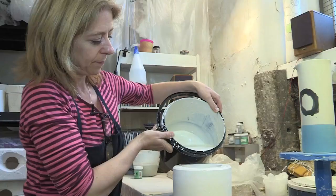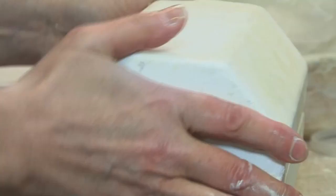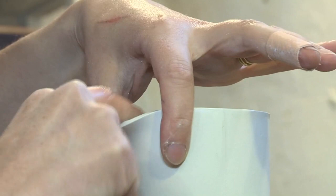My work is made from slip casting, so that's liquid clay poured into plaster moulds. The moulds are the shapes and forms that I then work onto.